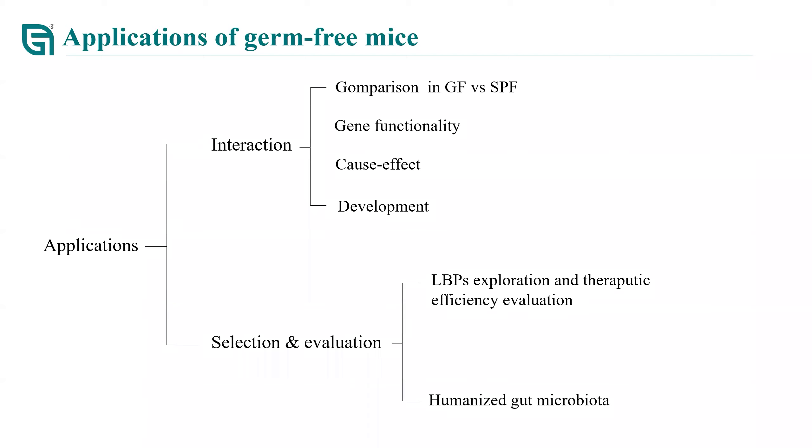GF models allow us to explore the impact of gut microbiota on disease development across different aged mice. For the selection and evaluation part, GF mice can be used to explore biotherapeutic products by colonization of LBP candidates in GF mouse models. In addition, GF mice can be used for construction of humanized gut microbiota mouse models, which allows for evaluation of functional food and therapeutic agents. These are all applications—and potential applications—of germ-free mice.